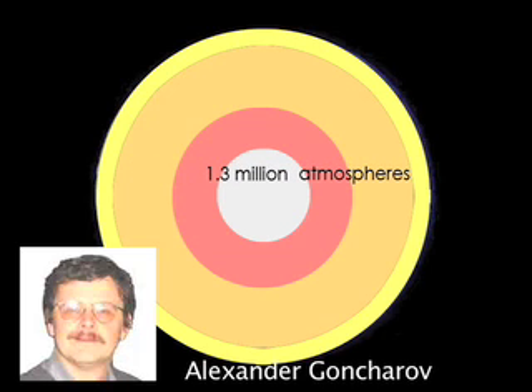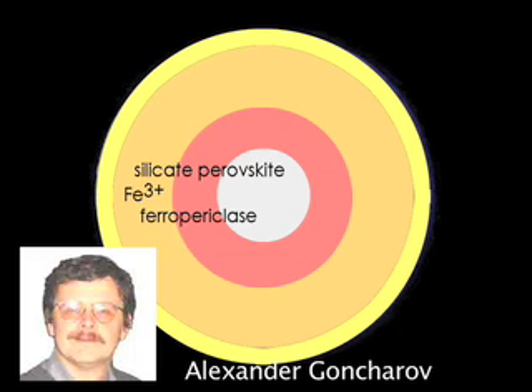Temperatures are unimaginable, from about 2800 to 6700 degrees Fahrenheit. Goncharov and other researchers at the Carnegie Institution's Geophysical Laboratory simulated conditions at these depths and found that the concentration of ferric iron in the minerals silicate perovskite and ferropericlase governs the amount of heat absorption.